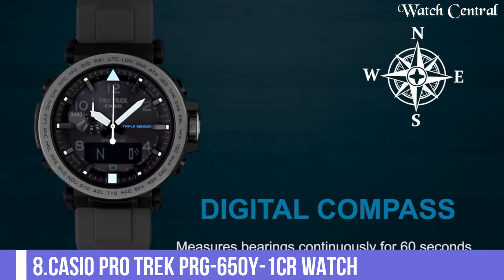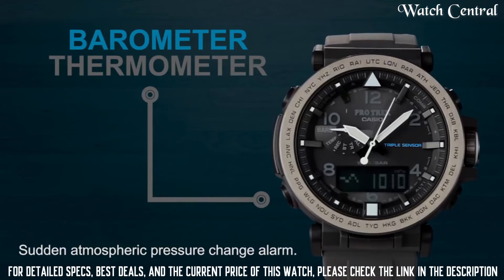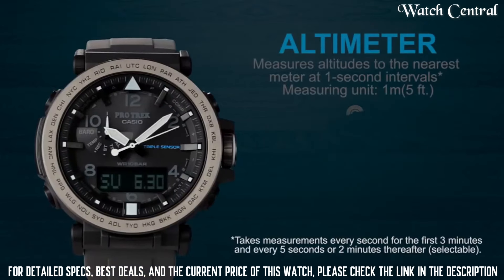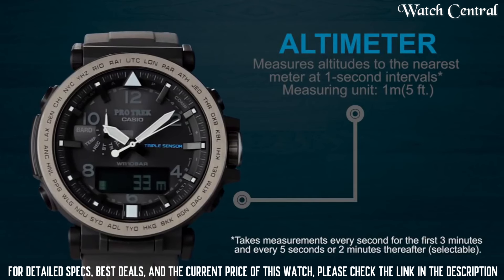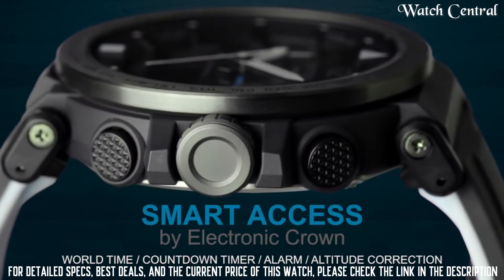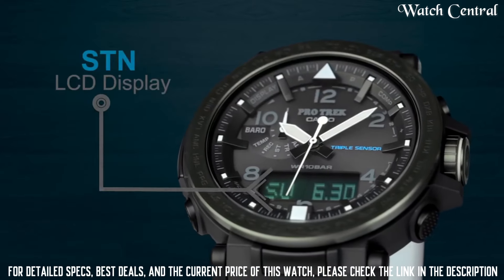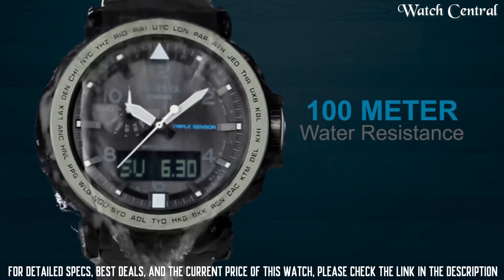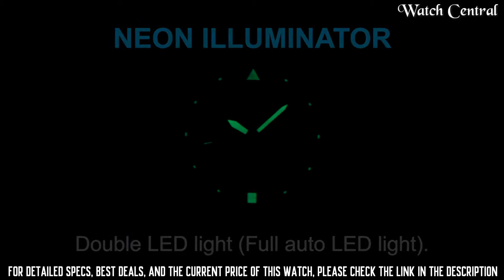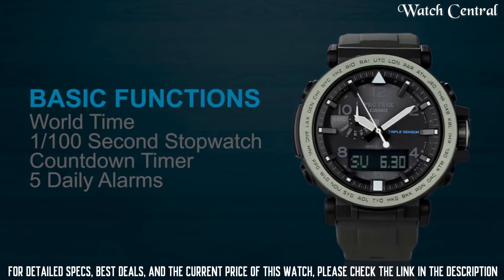Number 8: Casio Protrek PRG650Y1CR Watch. Features include: scroll-down crown, compass, barometer, altimeter, thermometer, world time, chronograph, countdown timer, alarm, power reserve indicator, perpetual calendar, cold resistance, backlight, date, day, and month. It has Japanese solar quartz movement with 5545 caliber, polymer stainless steel case of round shape. Case dimensions are 51.5 mm in diameter and 13.4 mm in thickness, with 100 meter water resistance.